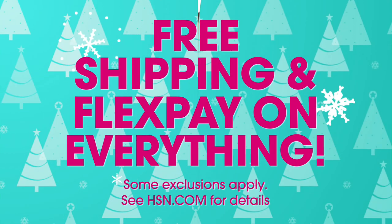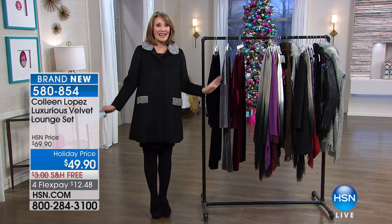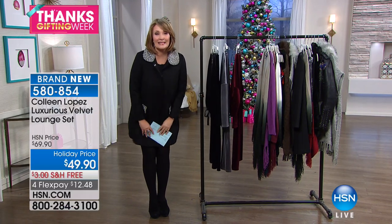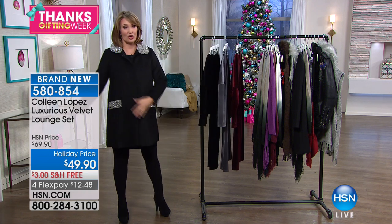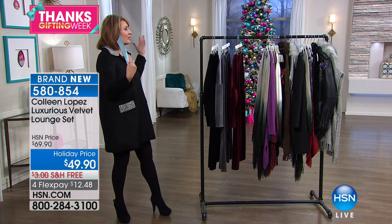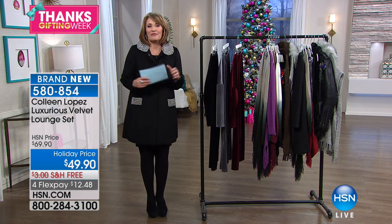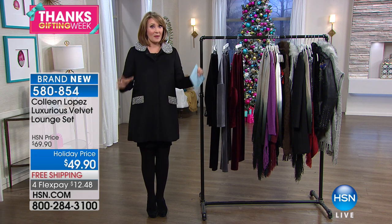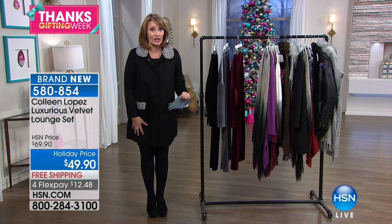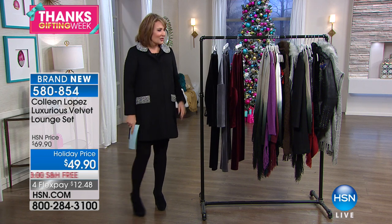Everything tonight is free shipping and handling. I've been so excited for this show because these are things I love, everything I reach for that I rely on and know I'm going to feel good in. I hope you find a treat for yourself, especially with the great pricing and free shipping and handling.